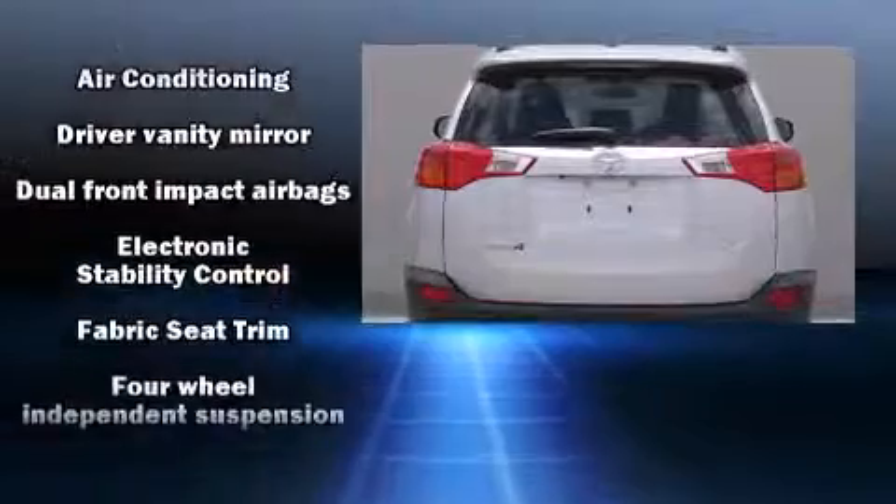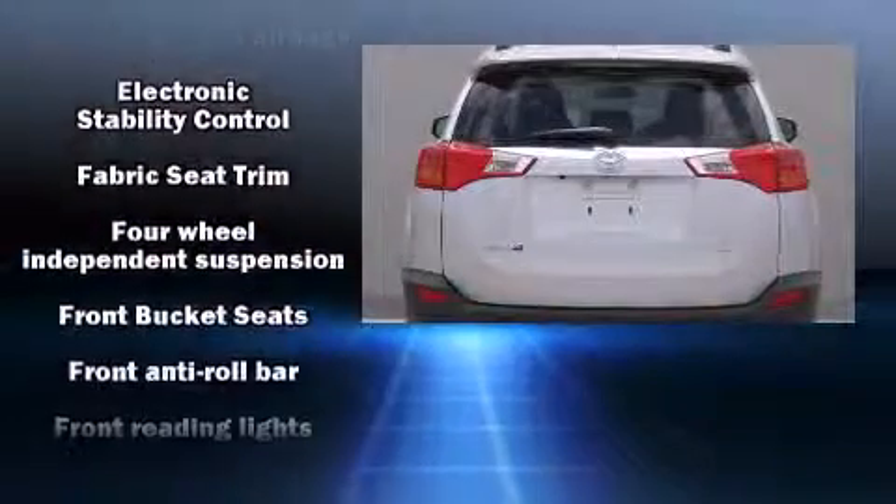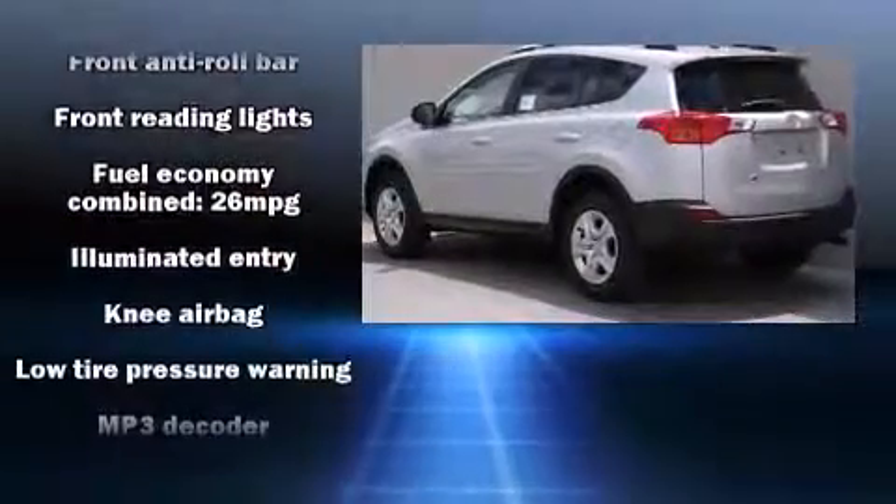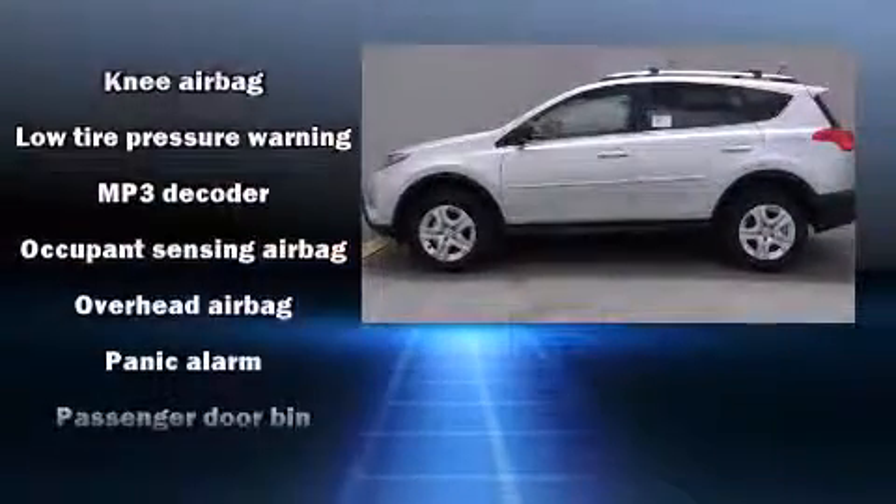This model accommodates five passengers comfortably and provides features such as a rear window wiper, one-touch window functionality, a trip computer, and remote keyless entry.